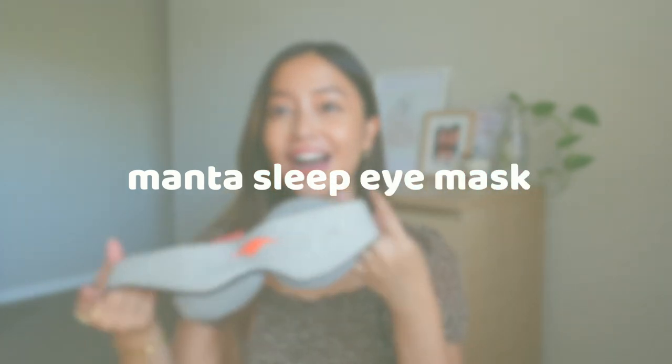The next item is not an exclusively travel item per se, but I definitely bring it on every trip because it's just a life essential for me — it is my Manta Sleep eye mask. A huge thank you to Manta Sleep for sponsoring this portion of the video. If you've been around here for a while, you know I'm a terrible sleeper, a really light sleeper, and I'm super sensitive to light in particular, so these blackout sleep masks are incredible for me.